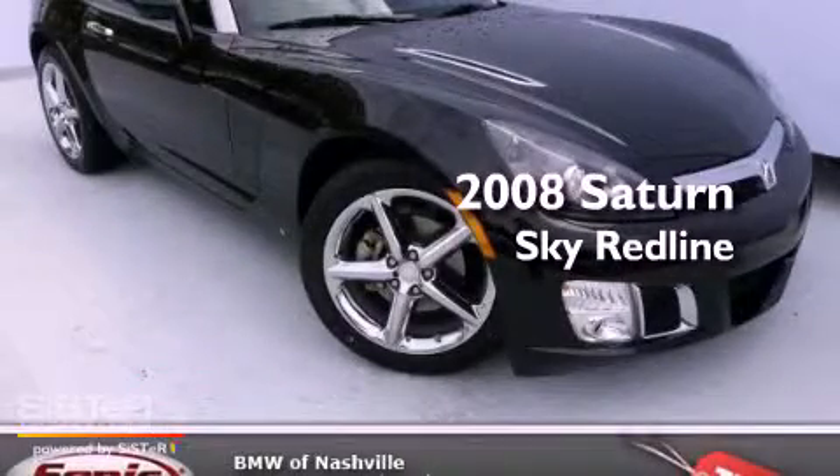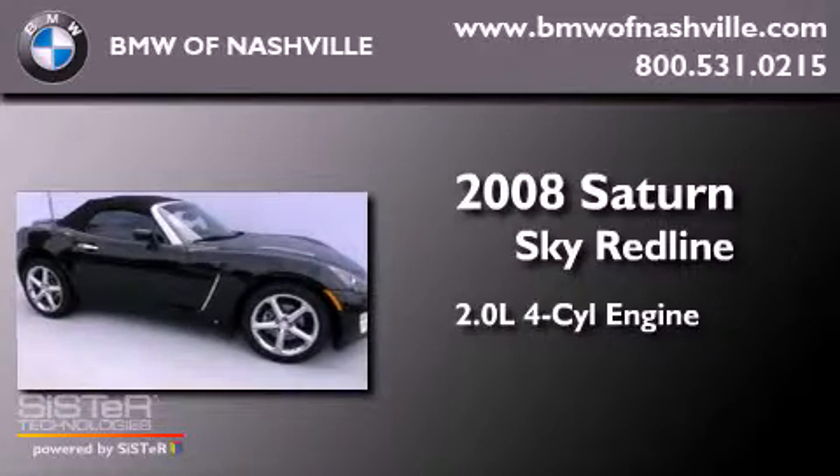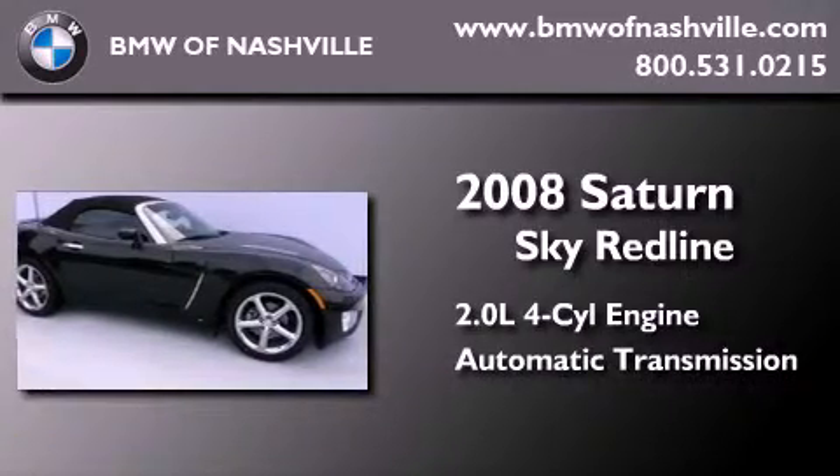This is a 2008 Saturn Sky Redline. It has a 2.0-liter four-cylinder engine and an automatic transmission.